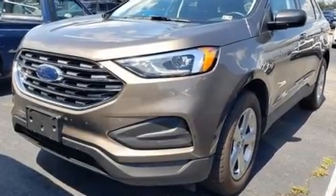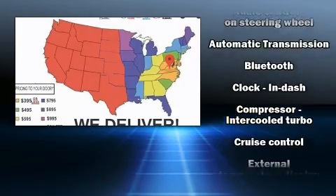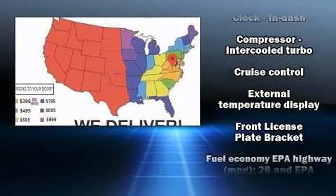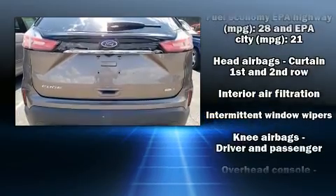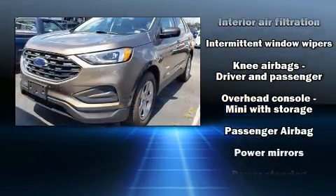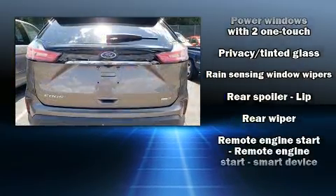Additional features include a split folding rear seat. Audio features include an AM/FM radio and six speakers providing excellent sound throughout the cabin. Safety equipment has been integrated throughout, including brake assist, ignition disabling, and an emergency communication system.